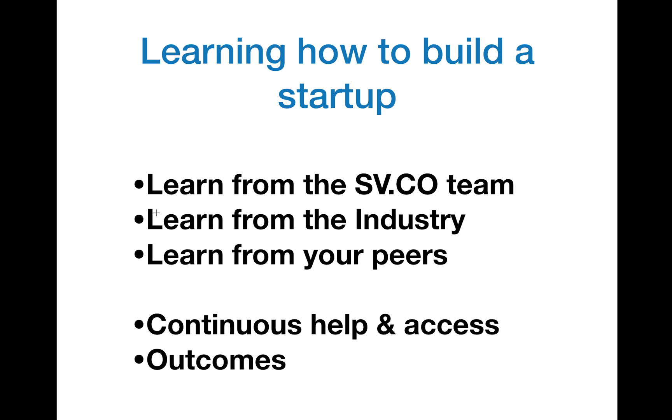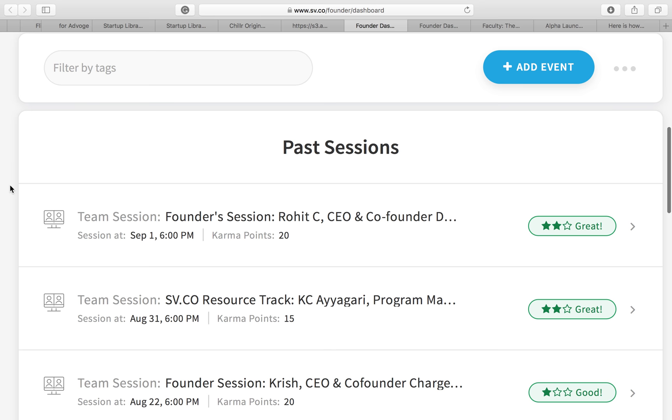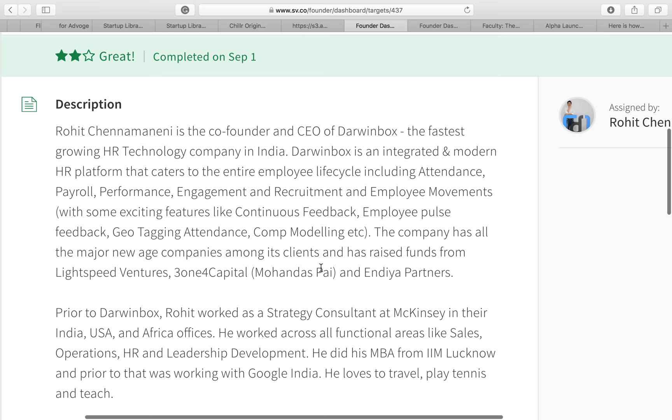So we've come up with a concept called sessions, wherein founders from across the industry connect with you online live. For all students who are members of the Startup Village Collective, you get access to founder sessions where a founder talks about their journey and how they built their own company. For instance, here we have Rohit, who's the founder of Darwin Box — the fastest-growing HR technology company in India — talking about his journey of building his company. This session was done live and you have access to many such sessions.